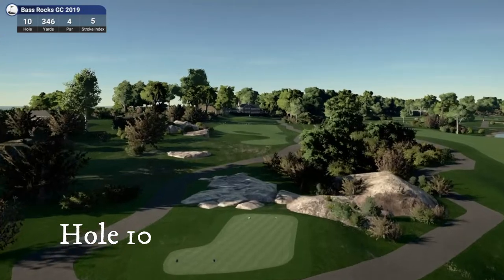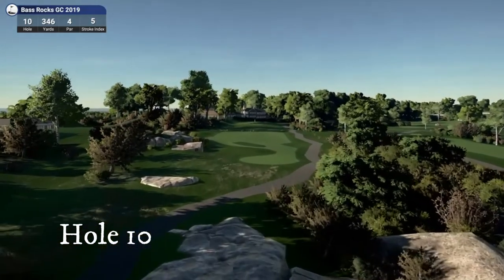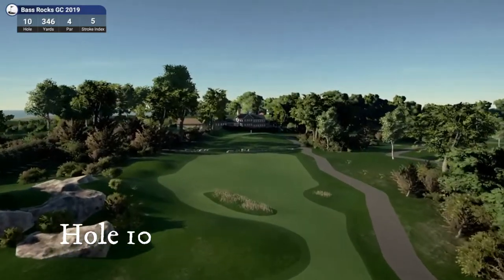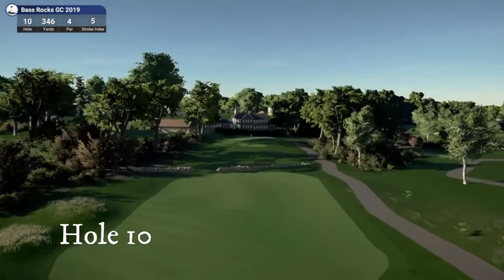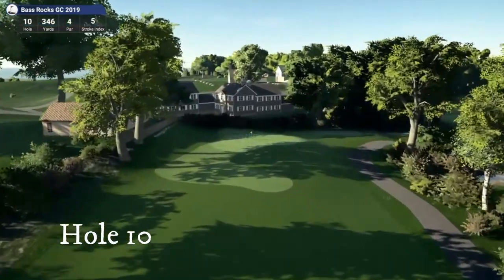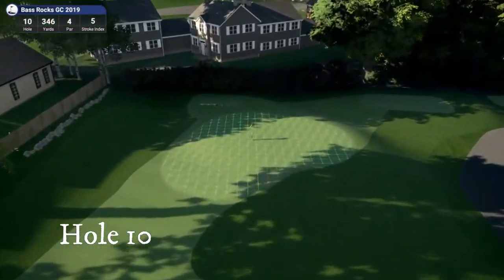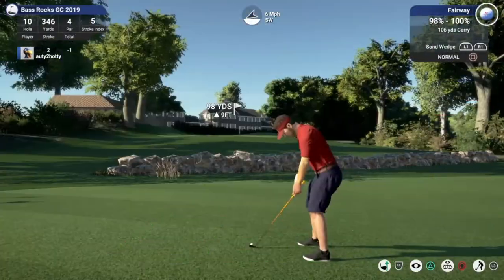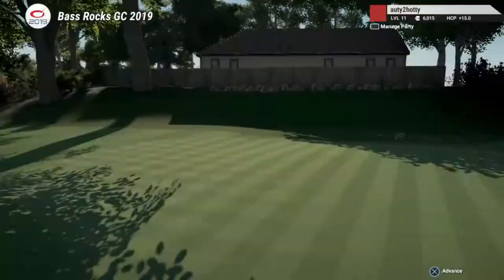Through the rocks, uphill elevated green — a dangerous green with the stone wall right there, which will make you have to not hit driver. You've got the houses up on the left and behind.